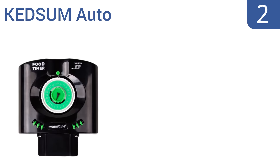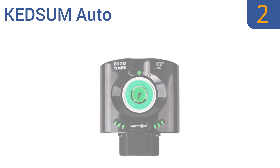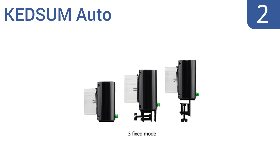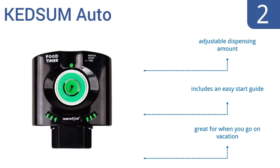At number 2, the Kedsum Auto has a compact size that can clamp onto any home or commercial fish tank. It gives you the flexibility to set up to 6 daily feed times, so you can feed smaller amounts with less worry of excess food dirtying the water. You can adjust the dispensing amount, and it comes with an easy start guide. It's great for when you go on vacation.